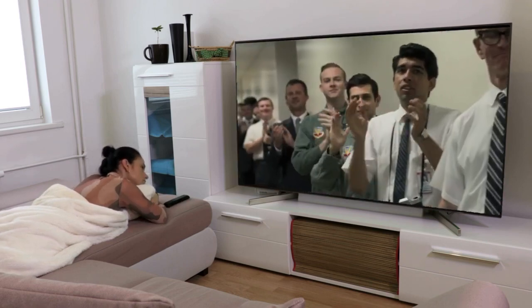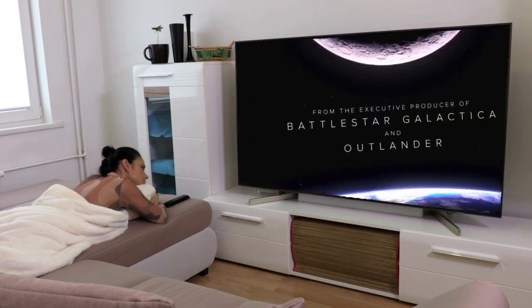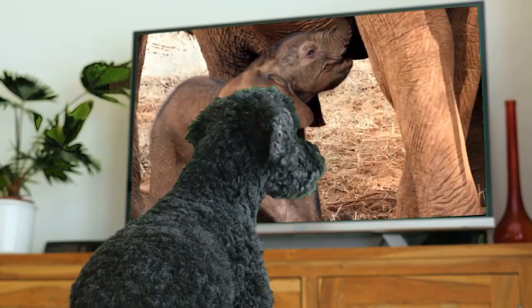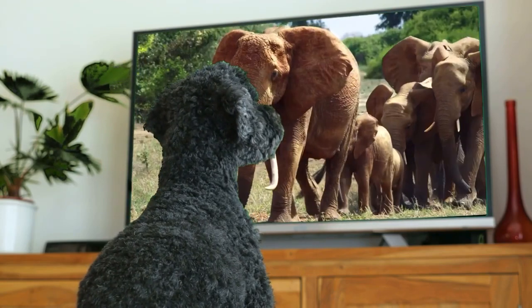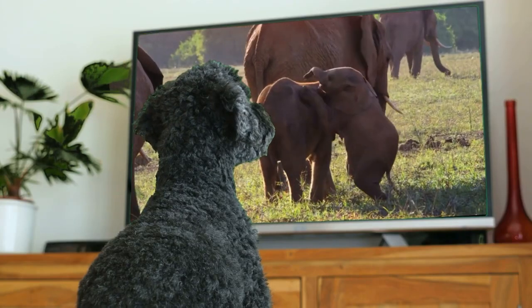If the bitrate of TV shows broadcast on Apple TV Plus is on average 29 Mbit, maximum 41 Mbit, then Netflix is no more than 16 Mbit. This is a fundamental difference directly related to the quality of the picture. It turns out that at maximum, the bitrate of Apple TV Plus meets the Blu-ray standard.